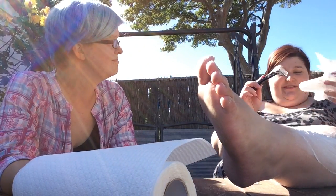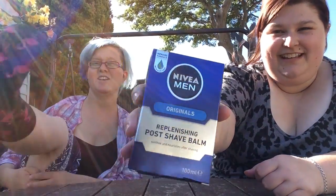It's not a bad shaver. Now that we've shaved our legs — well, one half of the leg — what better way than to do the replenishing post-shave balm by Nivea Men. Is there such a thing in a women's version? I've never come across it. I use aloe vera.